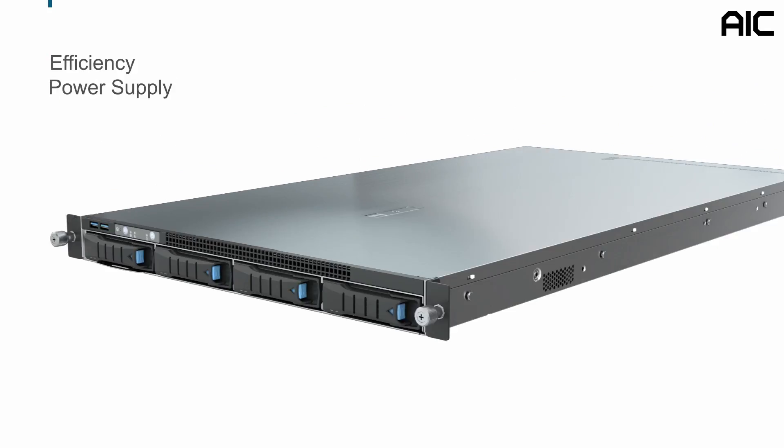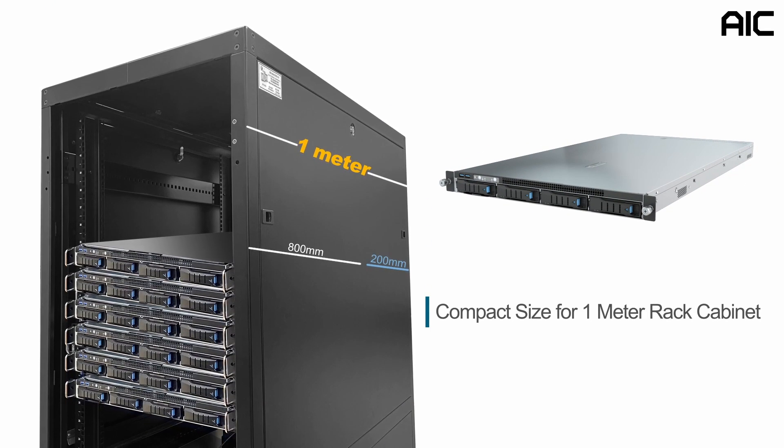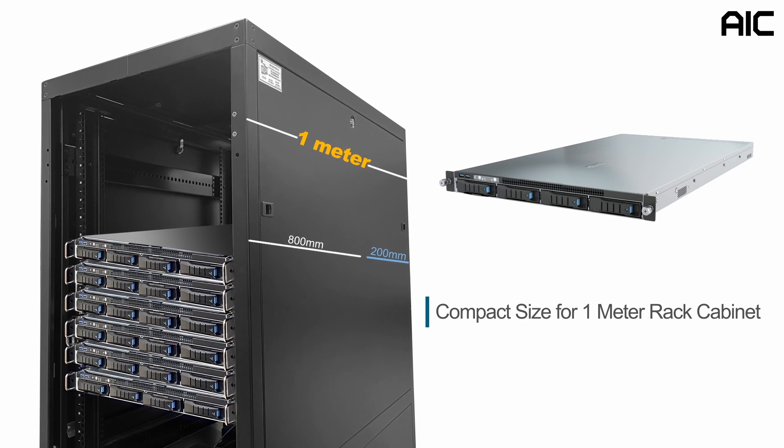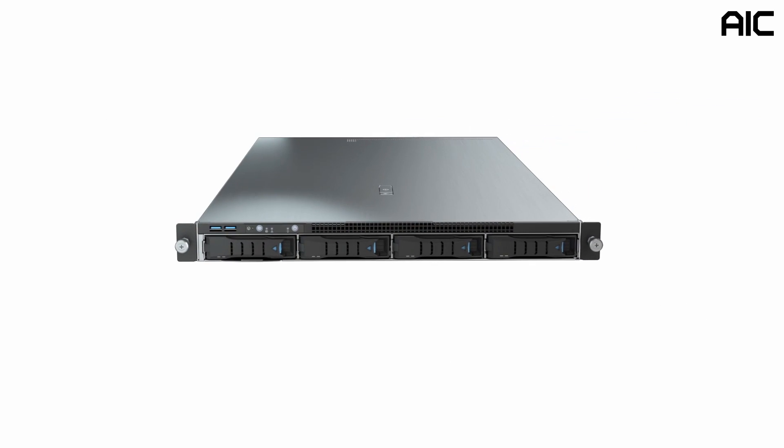The depth of the SB101-A6 is only 800 millimeters, a compact size that can fit into a 1-meter rack cabinet and still have up to 200 millimeters of space for cabling. For more information, please visit www.aicipc.com.